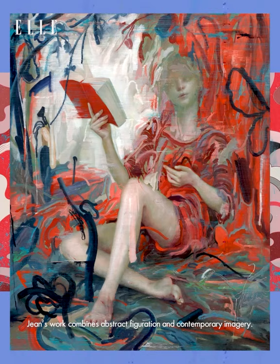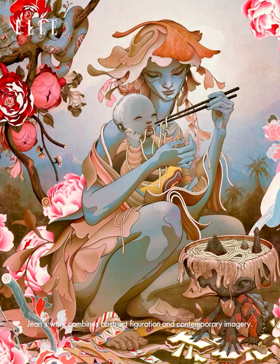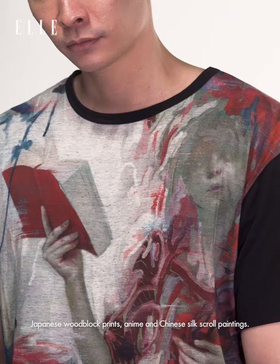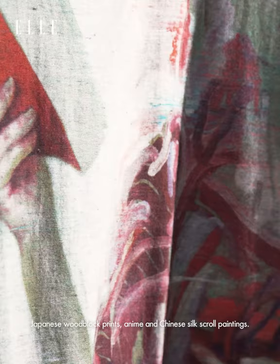Jean's work combines abstract figuration and contemporary imagery, with nods to Baroque paintings, Japanese woodblock prints, anime, and Chinese silk scroll paintings.